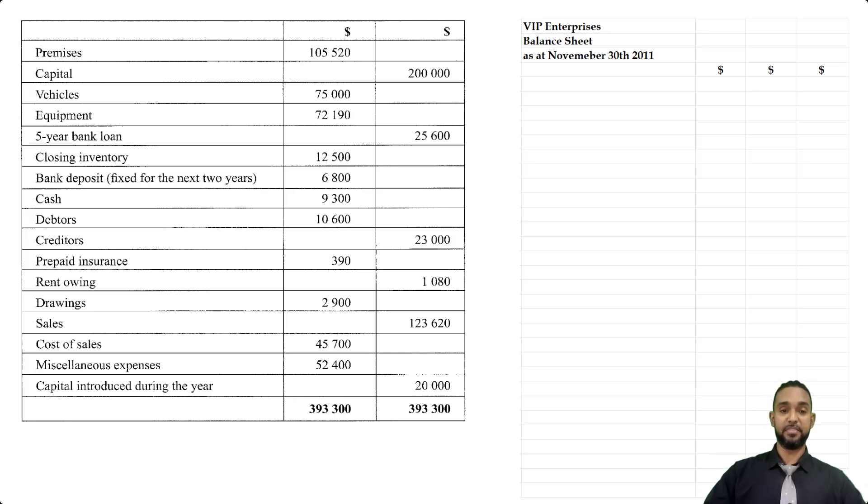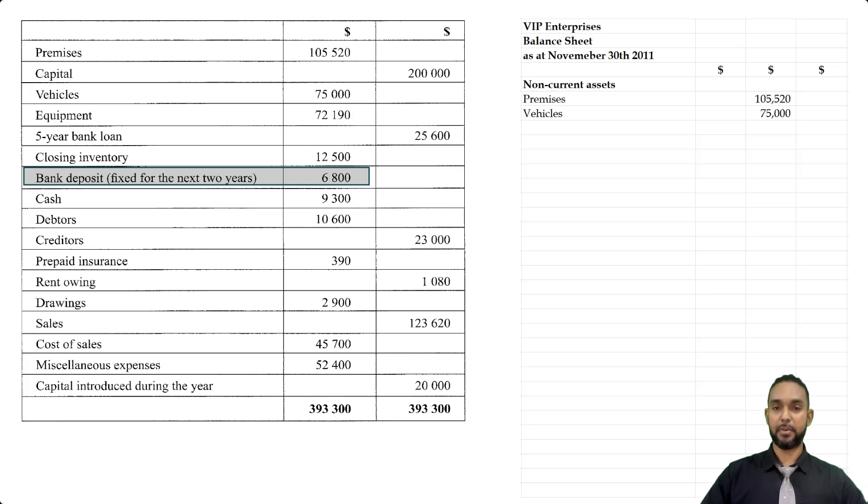Looking across the trial balance, we have premises, vehicles, equipment, and also this bank deposit fixed for the next two years. So let's populate those items inside of this section: premises, vehicles, equipment, bank deposit fixed for two years — and we're going to get a subtotal.